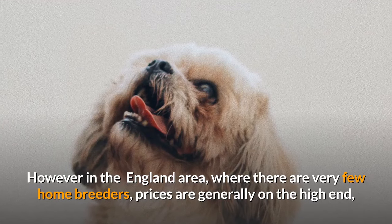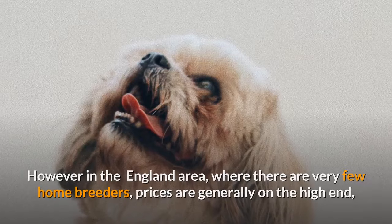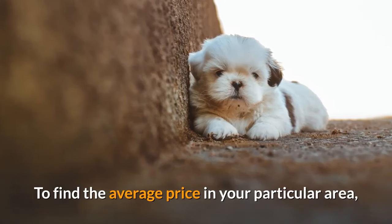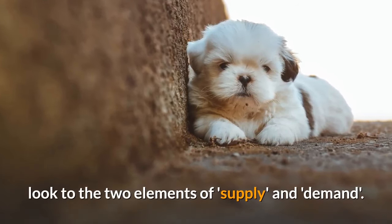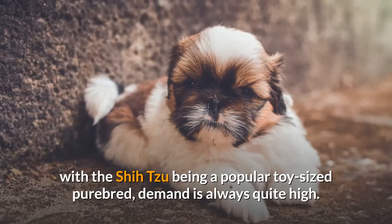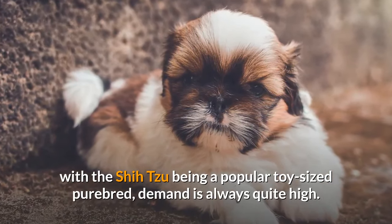However, in the New England area, where there are very few home breeders, prices are generally on the high end, at least starting at $1,000 and going up from there. To find the average price in your particular area, look to the two elements of supply and demand. For supply, consider how many Shih Tzu breeders are in your state. In regard to demand, with the Shih Tzu being a popular toy-sized purebred, demand is always quite high.